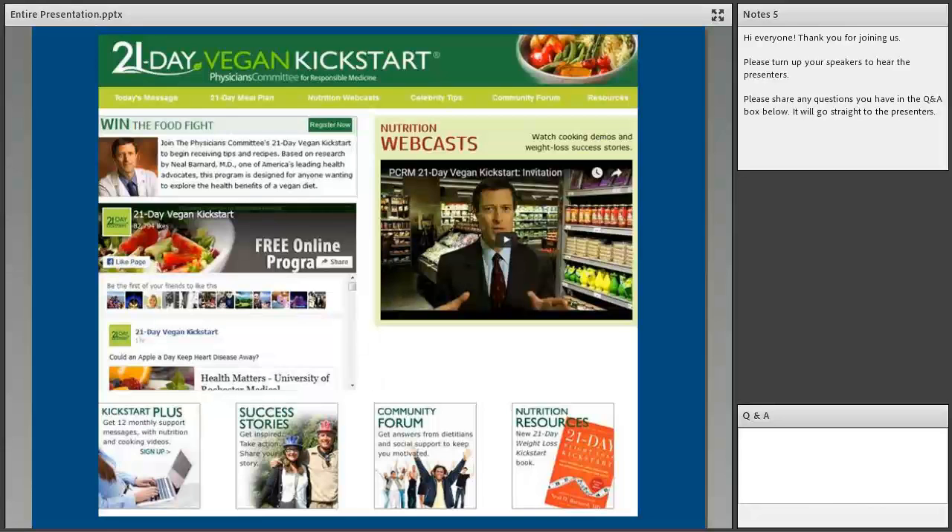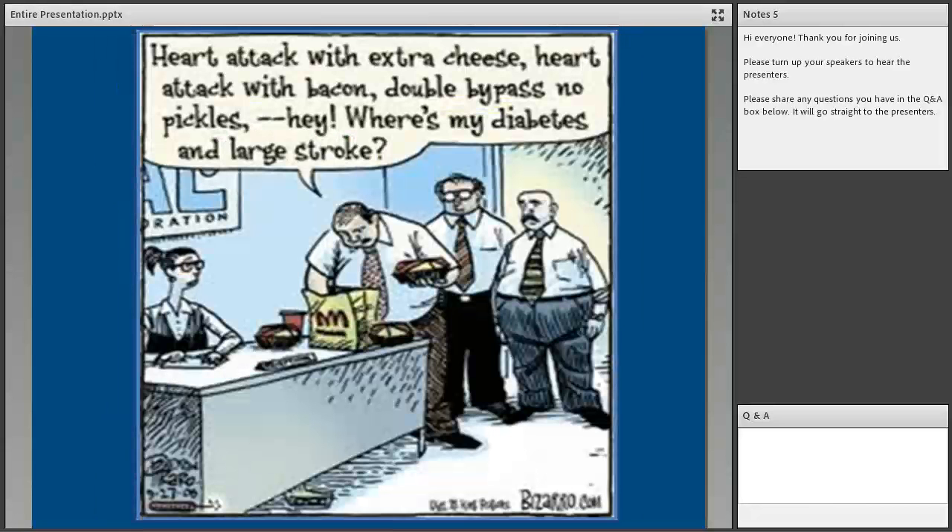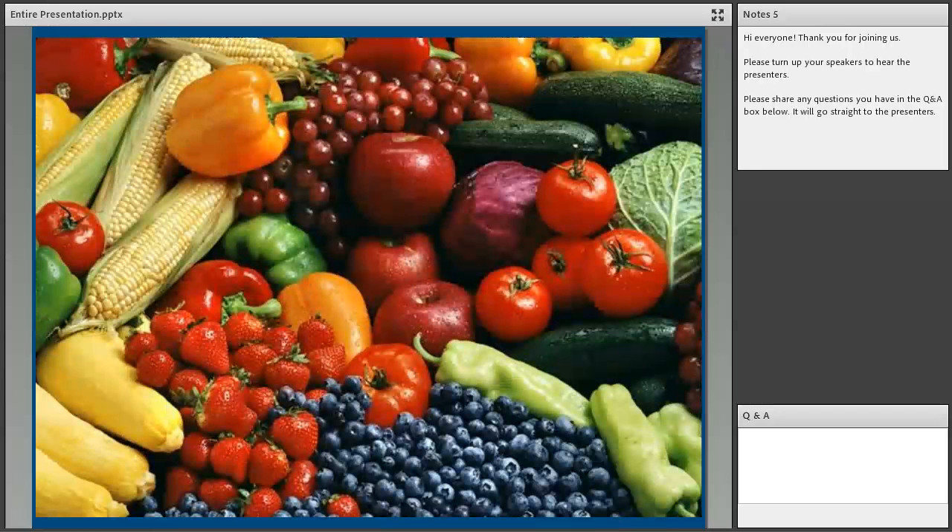I discovered the Physicians Committee, the 21-Day Kickstart, and Dr. Barnard's books, and decided as an experiment to go on a plant-based diet for three months. The results were miraculous — I lost 30 or 40 pounds, my cholesterol went from 260 to 150, my sleep apnea went away, my allergies went away, and almost two years to the day I finished a half marathon. I had never made that fundamental connection that food is medicine — yet we eat food that causes chronic disease and then go to the doctor to get treated for those very conditions.